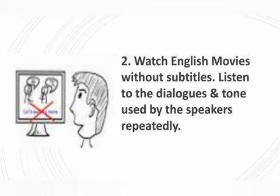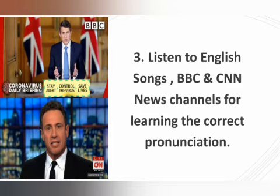Number two: watch English movies without subtitles. Listen to the dialogues and tone used by the speakers repeatedly. Number three: listen to English songs and BBC and CNN news channels for learning the correct pronunciation. This will be very helpful for practicing in an easier way.